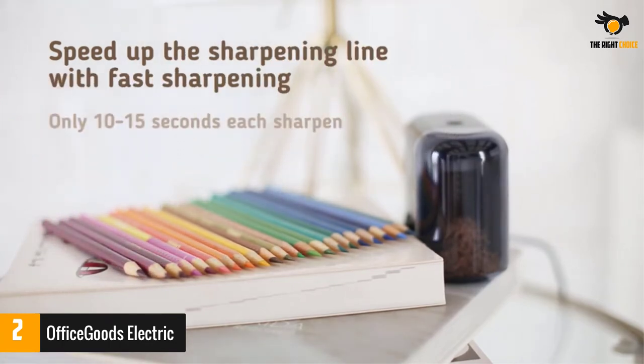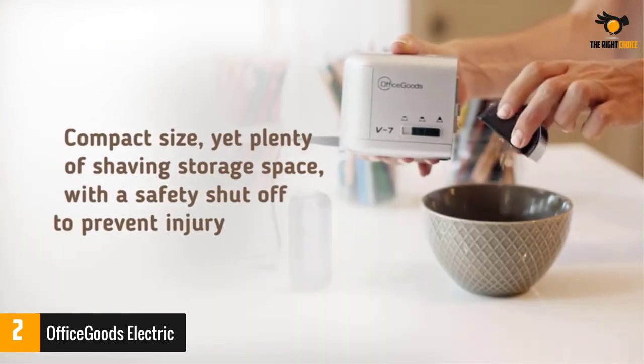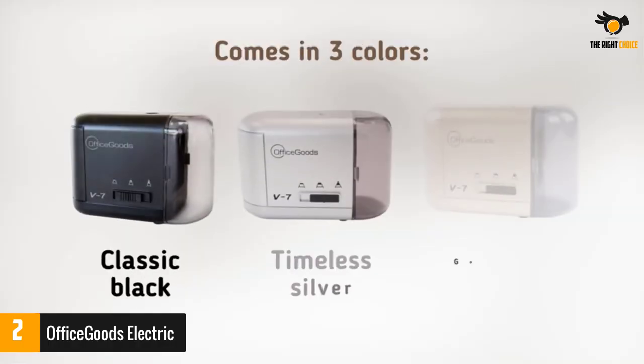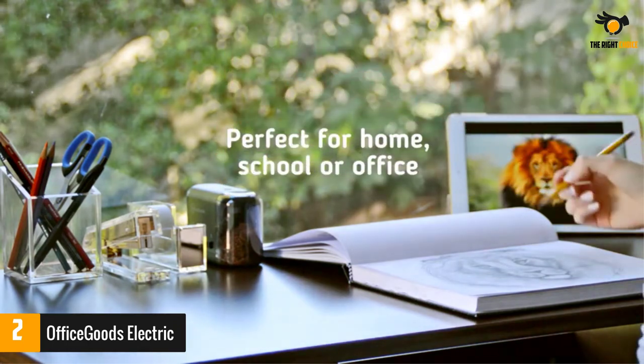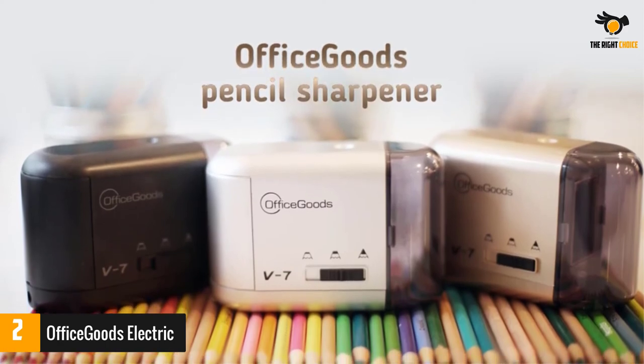Stay sharp and in style with Office Goods Battery Operated Pencil Sharpener. This easy-to-use sharpener fits standard-sized pencils, and even some brands of thicker colored pencils. The sound of the motor changes to indicate when the pencil is sharpened. The ability to choose three different points makes this ideal for artists, architects, and other professionals.